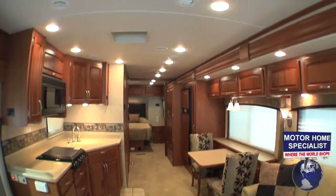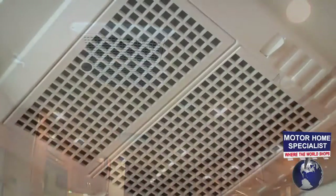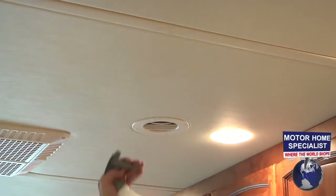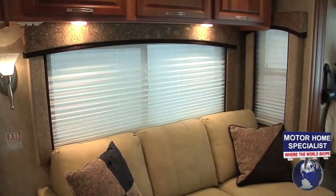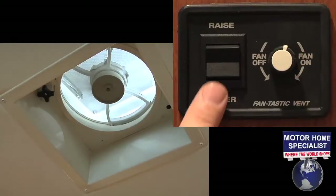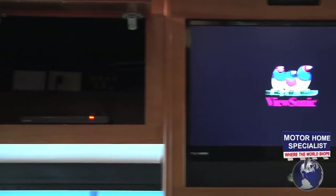The Monarch is further highlighted by seven-foot ceiling heights, ducted roof AC units, a soft-touch vinyl headliner that provides superior insulation and easy cleaning, day-night shades, and a power vent.